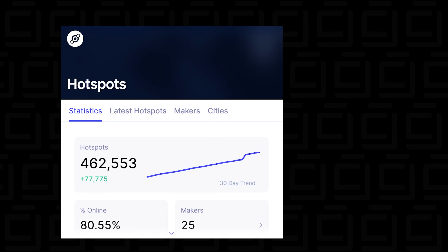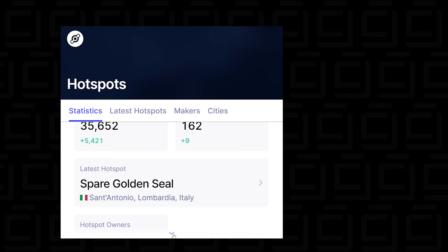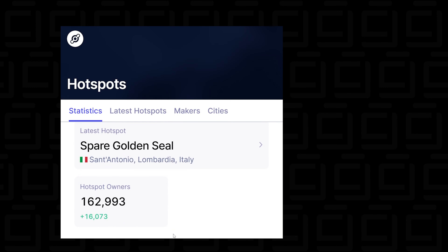Miner profitability: as these miners are now being shipped out in batches and deployed everywhere across the world, the density of them is increasing, which means profitability is dropping. As more and more people are getting them and setting them up, you're going to slowly see this curve start dipping down — and that's happening in my neighborhood right now. I started off when there were only three miners in my hex, and now there are four.